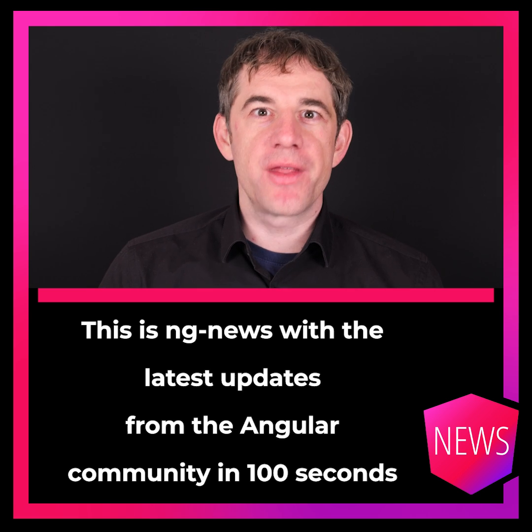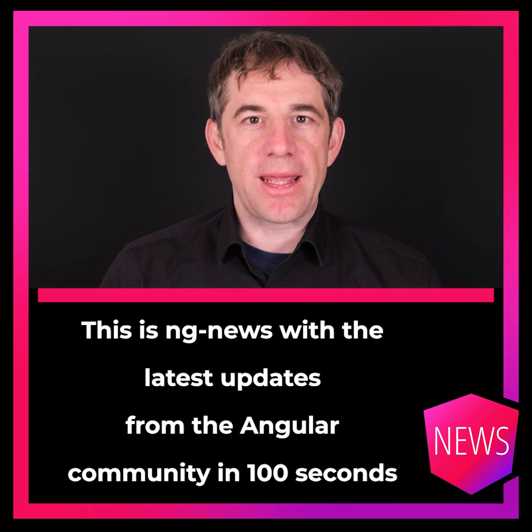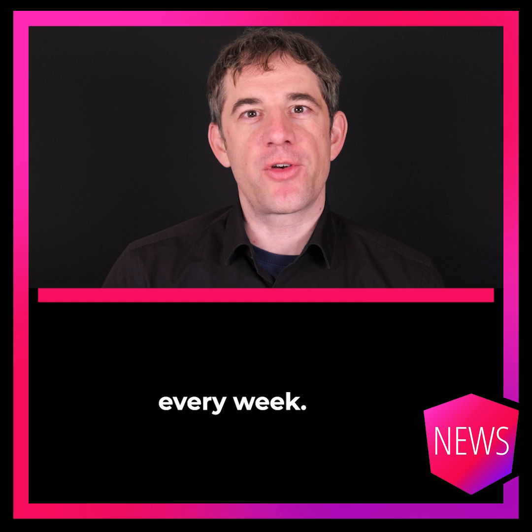Hello, my name is Rainer Harnekamp. This is ENGINE news with the latest updates from the Angular community in 100 seconds every week.